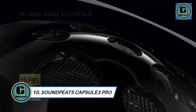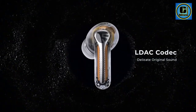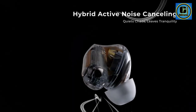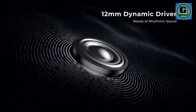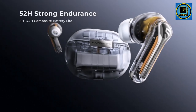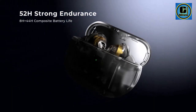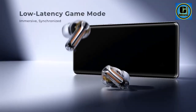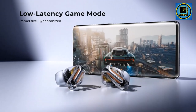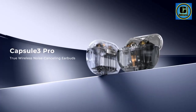Soundpeats Capsule 3 Pro: Experience the pinnacle of audio technology with the Soundpeats Capsule 3 Pro wireless earbuds. These cutting-edge earphones redefine your auditory journey with hi-res and LDAC support, delivering crystal-clear sound reproduction for a truly immersive audio experience. The advanced Bluetooth 5.3 technology ensures a seamless and lag-free connection, allowing you to enjoy your favorite music, podcasts, and calls with exceptional clarity.